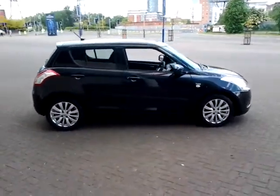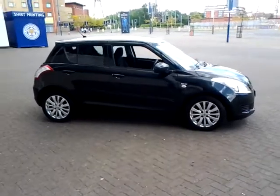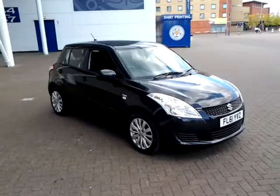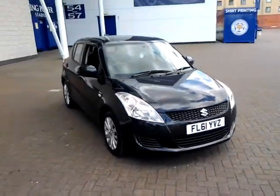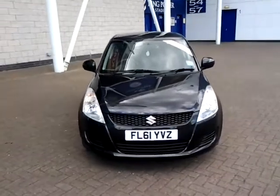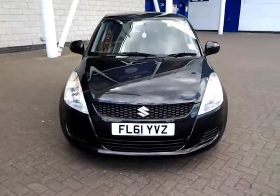We're also open 7 days a week, so should you wish to view, test drive, or reserve this car over the phone, simply contact Sturgess of Leicester on the telephone number provided on your web browser. Thank you for watching — we hope to see you at Sturgess in the very near future.